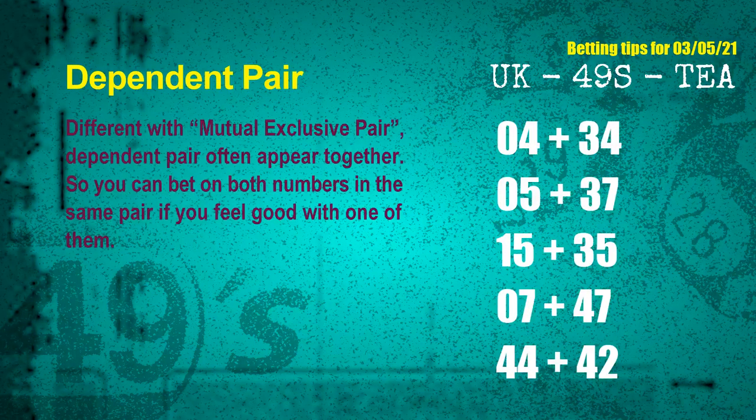Some numbers are mutual exclusive, some are dependent. Numbers in the same dependent pair — you can bet on both, because they are often drawn in one draw. The dependent pairs for next draw are: first pair — 04 and 34; second pair — 05 and 37; third pair — 15 and 35; fourth pair — 07 and 47; fifth pair — 44 and 42.